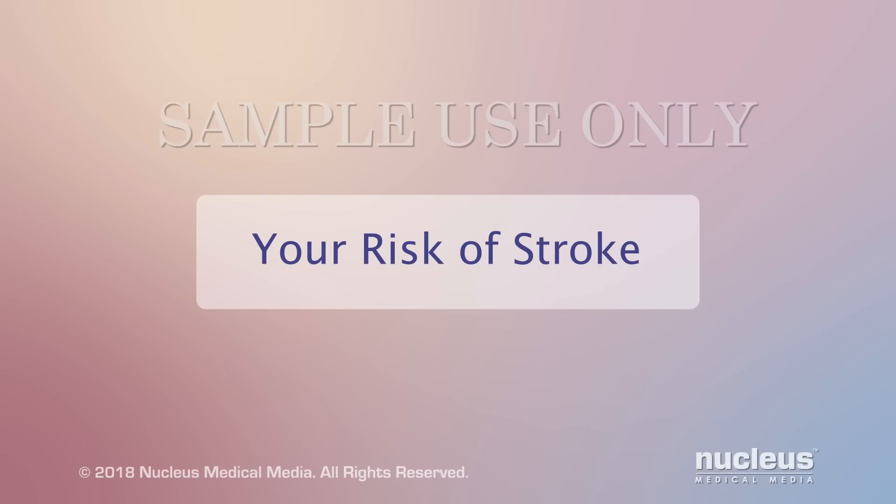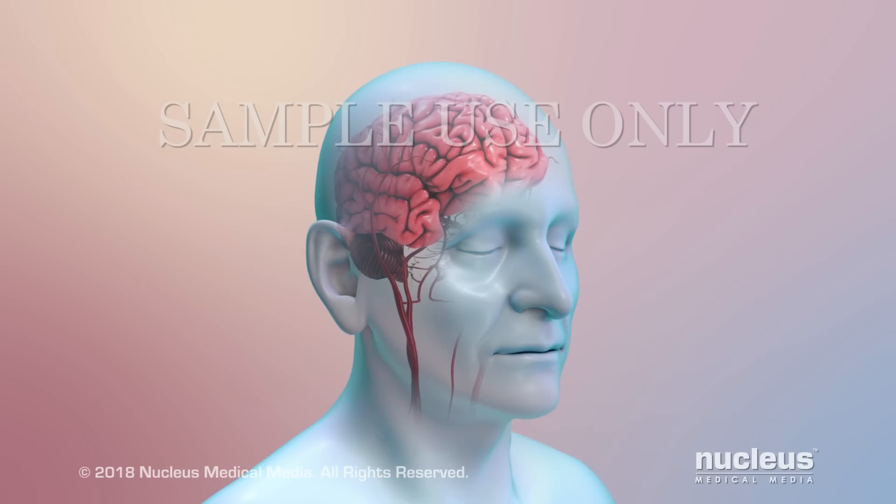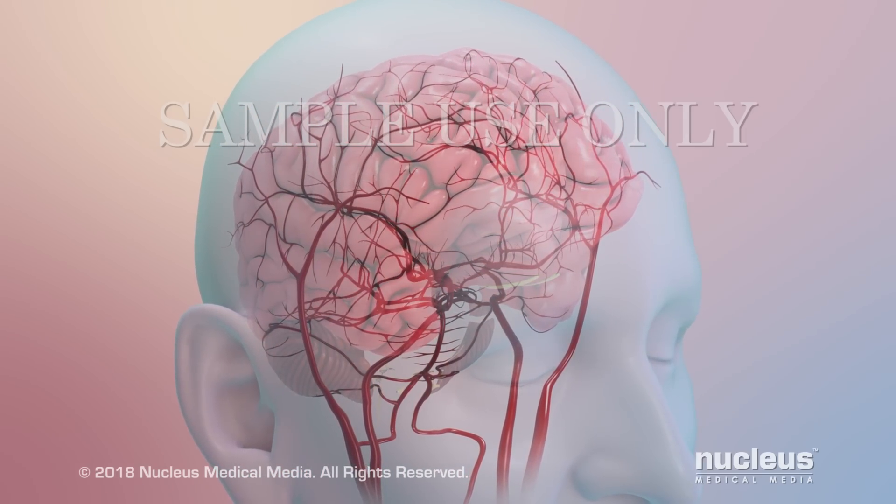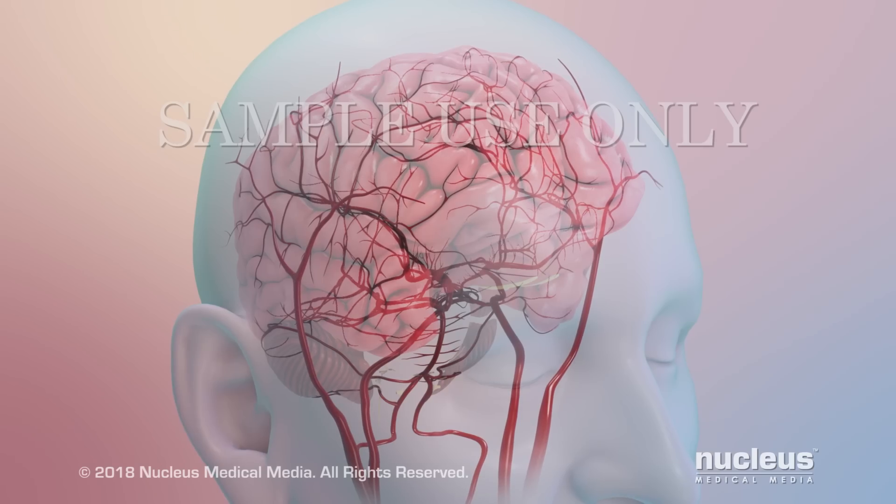This video will help you understand what a stroke is and the risk for having one. Normally, blood vessels called arteries carry blood to the brain. The brain needs a constant flow of blood to get the oxygen and nutrients it needs to work properly.